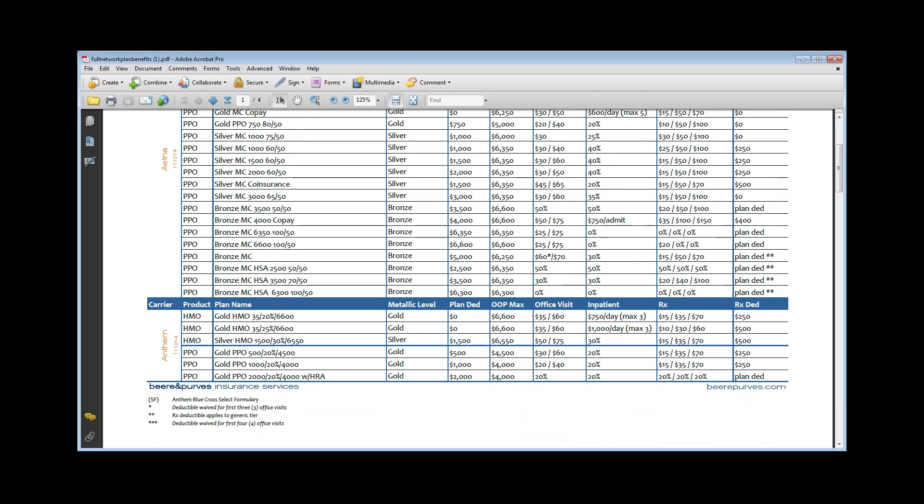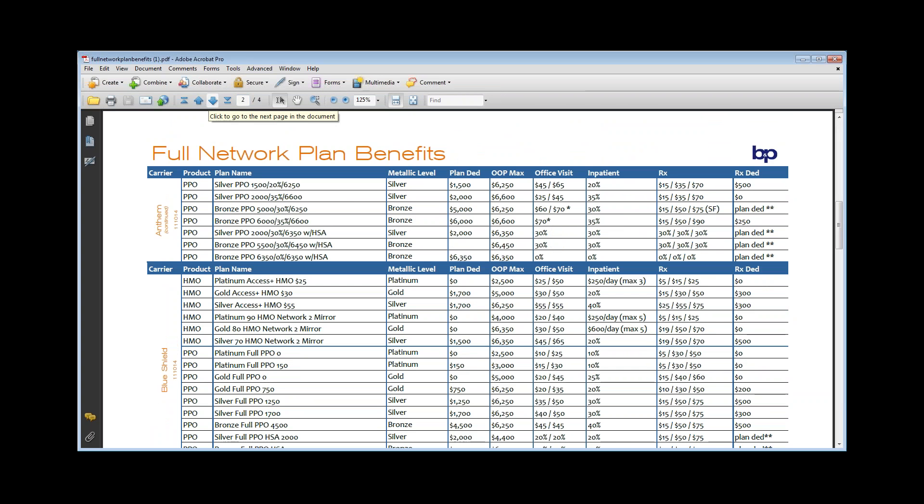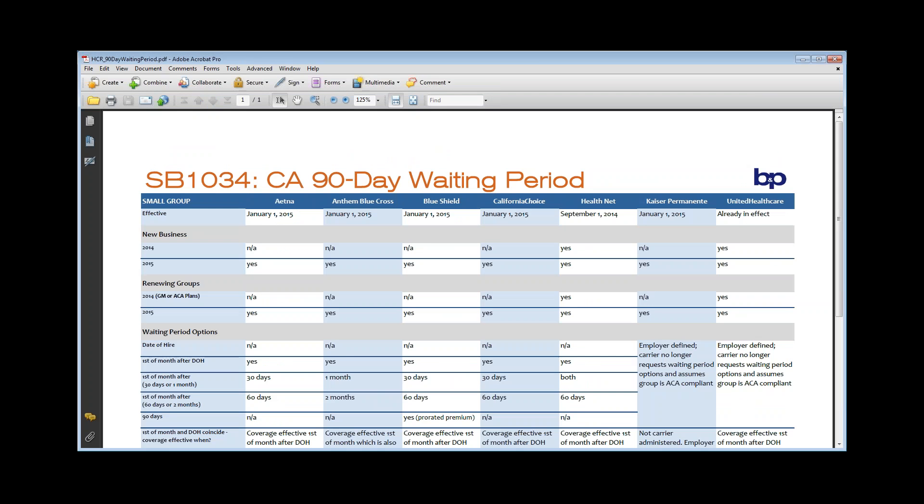The next thing we created — and this is something we created last year really because Anthem had those weird plan names like GYFA and GZWF — we created this to show you what does that plan really mean: is it a full network, what metallic level is it, what deductible is it, what's the out-of-pocket? We've continued to create this for full network. If you wanted to see all full network plans and some side-by-sides — say I want a platinum plan with a $0 deductible — it's another tool for you to use. That's our full network plan benefits guide.